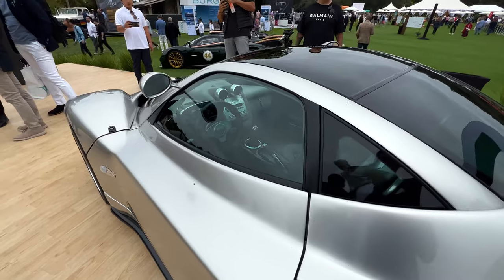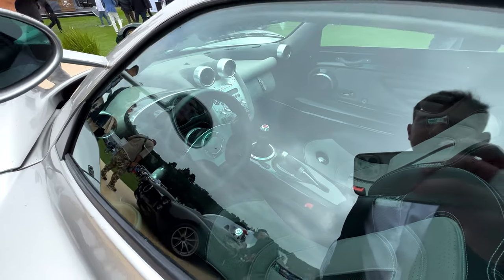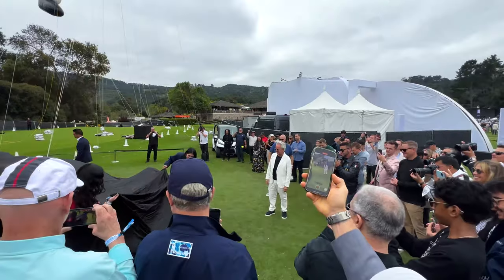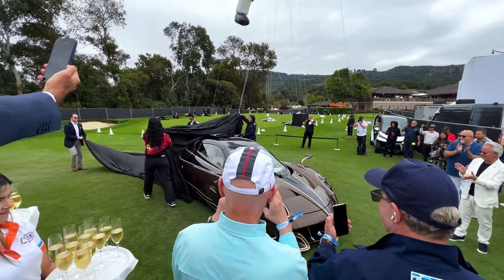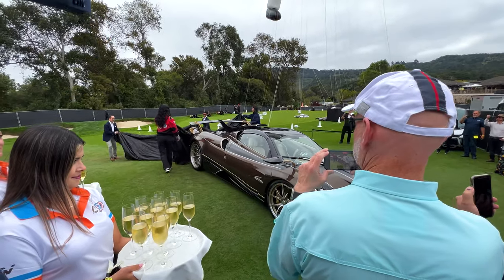Manual. Look at that interior — before airbags were legally required. Pretty nice spec.